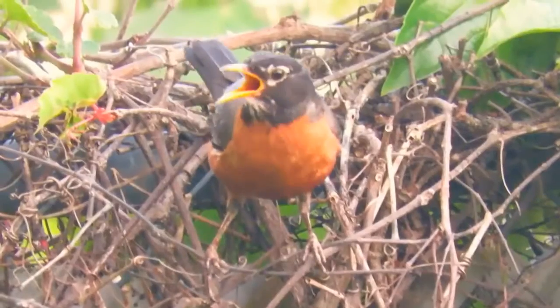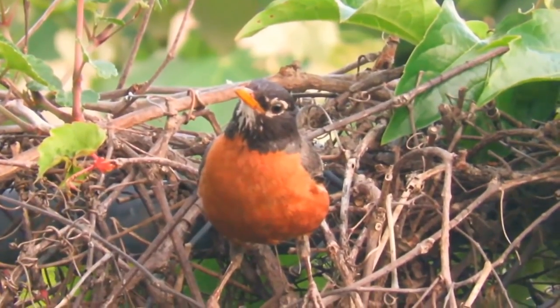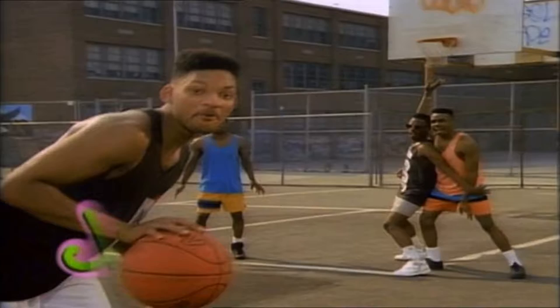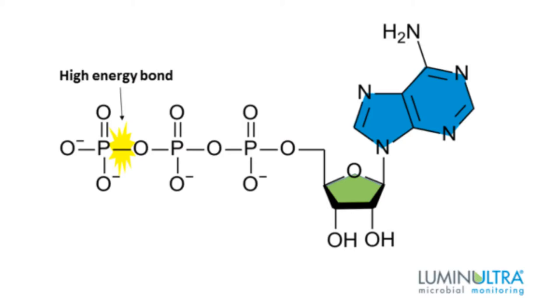The American Robin, scientific name Turdus migratorius, is very common here in Missouri. Belonging to the genus True Thrush, the Robin inhabits woodland and open field habitats, sometimes even urban areas. They mainly eat fruit and insects, which, like us, will turn into ATP for energy.